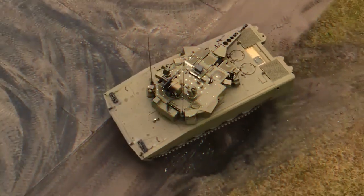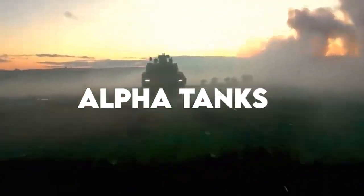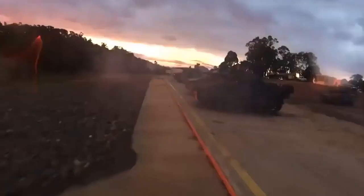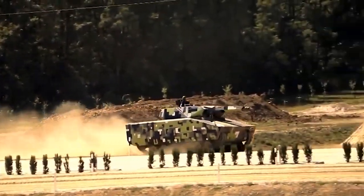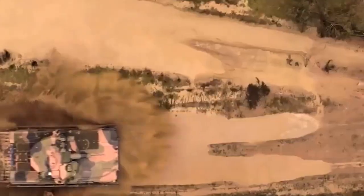Want to know more about this super tank? Welcome to Alpha Tanks, where we cover military tanks from the most famous World War II battle tanks to the most advanced MBTs at present. Stay with us till the end of the video so you don't miss out on any of this information.